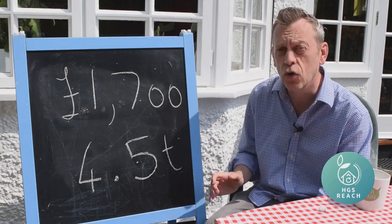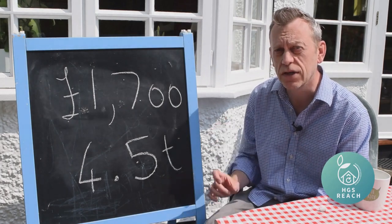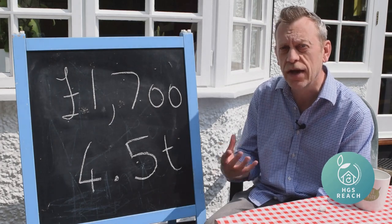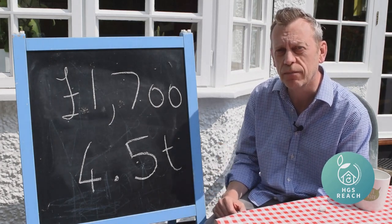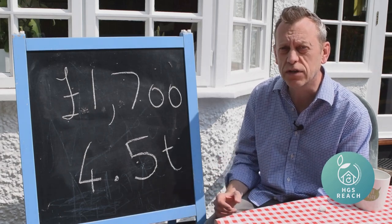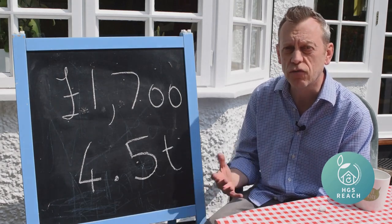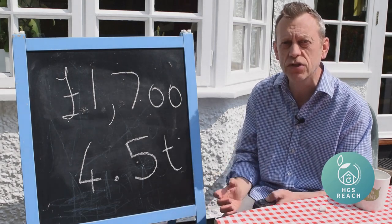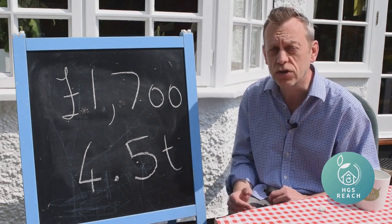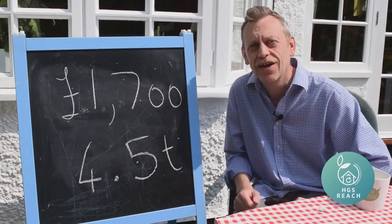Is this right for every household? No. If I was refurbishing my home, I'd use proper sealed double glazing units, which do a much better job of preventing heat loss. I'd also use internal insulation and install a heat pump to get my home really ready for the future. However, I hope this video has shown that you don't need to go to that expense to start making a difference. We at HGS Reach aim to produce a wide range of reference materials and help for local residents to cut their carbon footprint. So thanks very much for watching and goodbye.